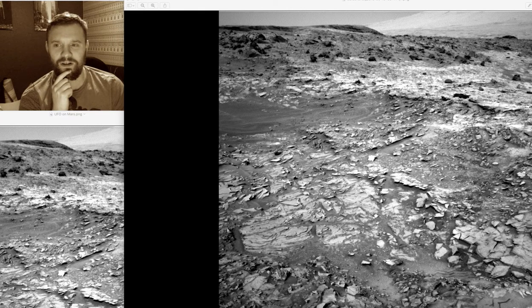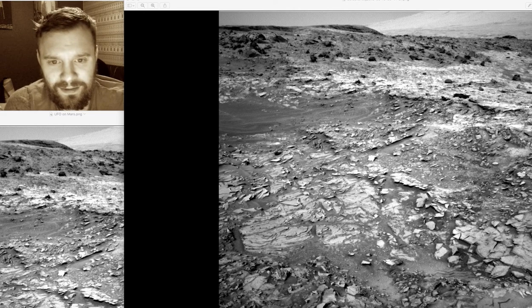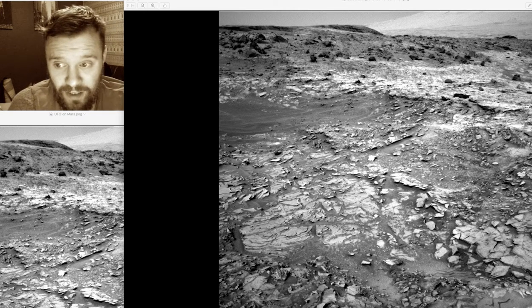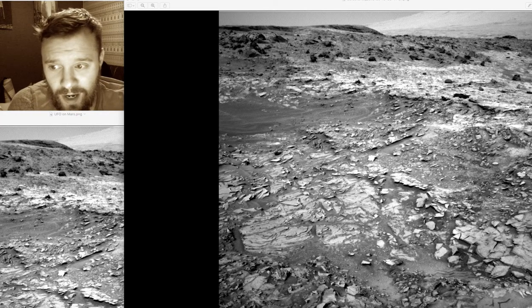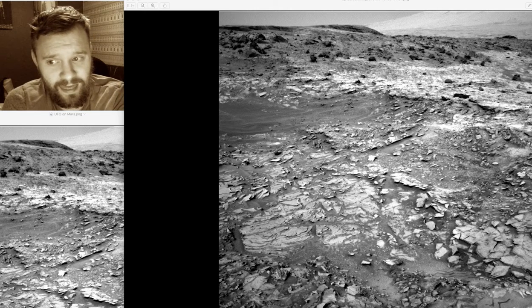Good evening folks, Elvis 51 here. We're on Mars and I was looking at this picture about six months ago and I noticed something straight away that popped right out at me, and that is this here.